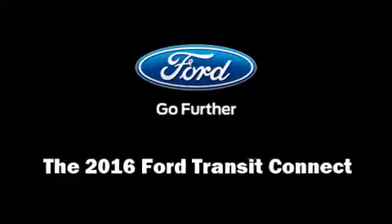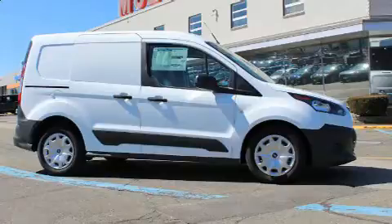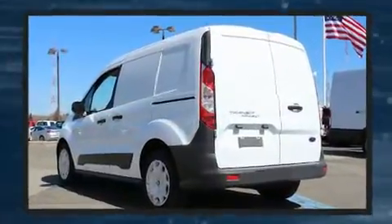Come test drive this 2016 Ford Transit Connect. It features a front-wheel drive platform, an automatic transmission, and a 2.5-liter four-cylinder engine.